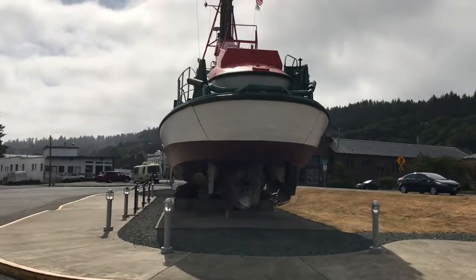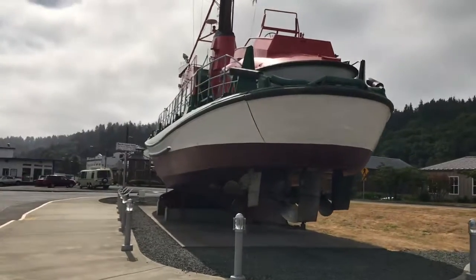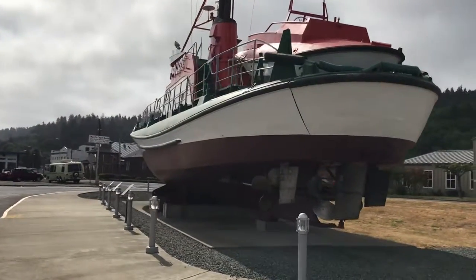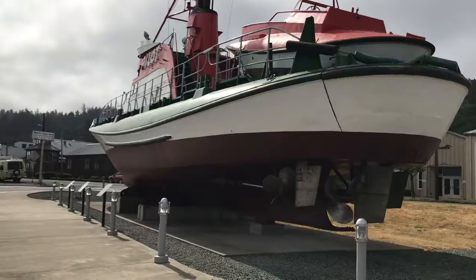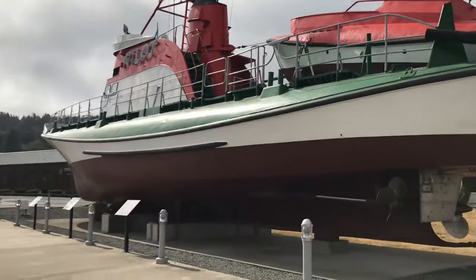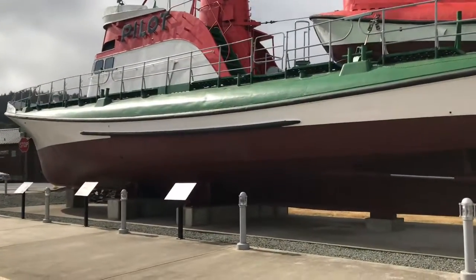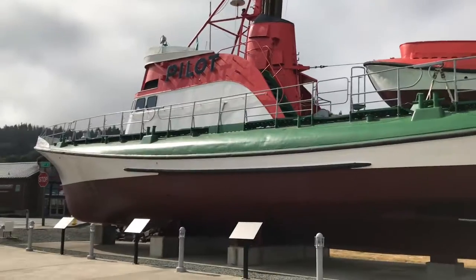We're at the Columbia River Maritime Museum in Astoria, Oregon. This pilot boat is right up here by the road — you can see it going to the driveway.